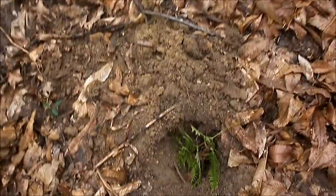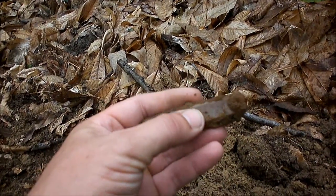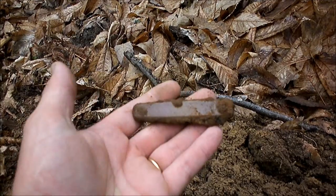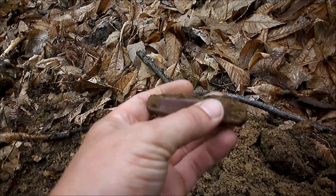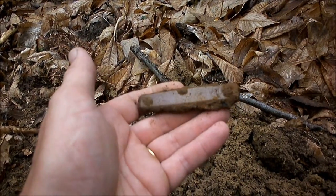Voilà, en remontant dans ce trou. C'est un vieux couteau. Il a vraiment morflé. Enfin, vieux, non — pas si vieux que ça. C'est du plastique. On a creusé très bien.